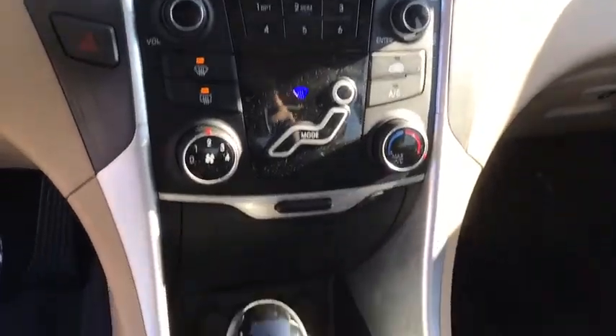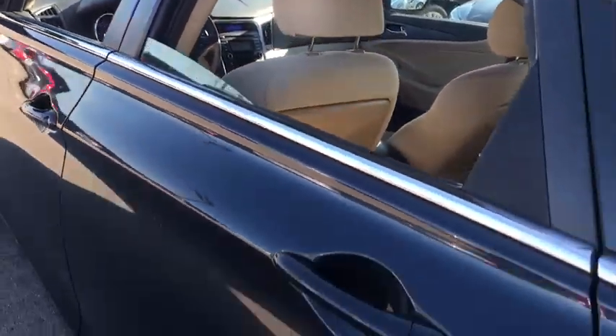Keyless entry, steering wheel audio control, remote start, anti-lock braking system, traction control, stability control, Bluetooth, adjustable steering wheel.